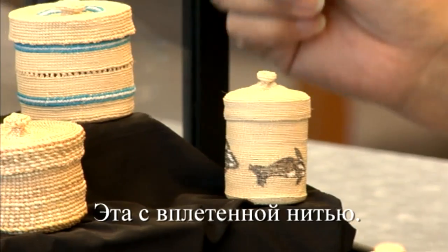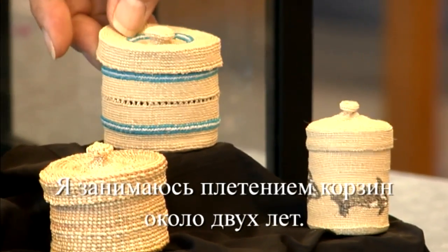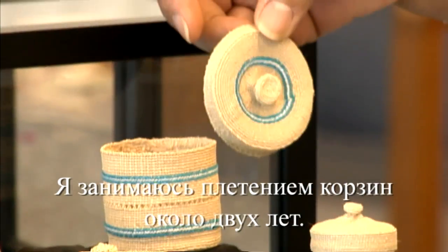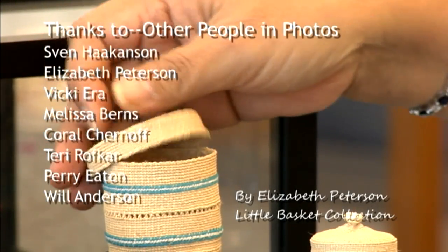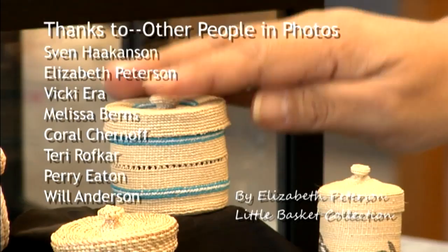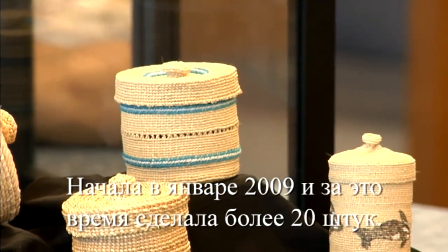This one is made with thread weaved in. It's been about two and a half years that I've been basket weaving — I started in January of 2009 — and I've made well over 20 baskets already.